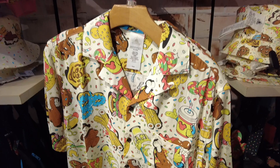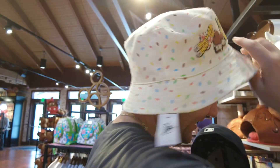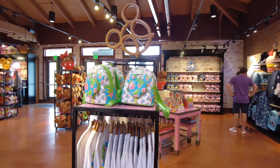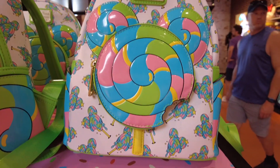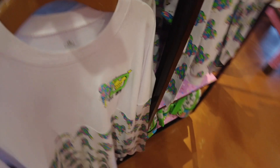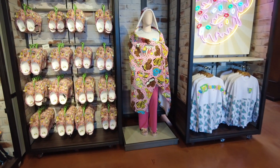They have this men's shirt for $60 with all the snacks on it. They also have this lollipop Loungefly that's super cute, and they have it in a spirit jersey as well. I really like the snack ones — I'm not sure if I would really wear it, but I think they're super cute.